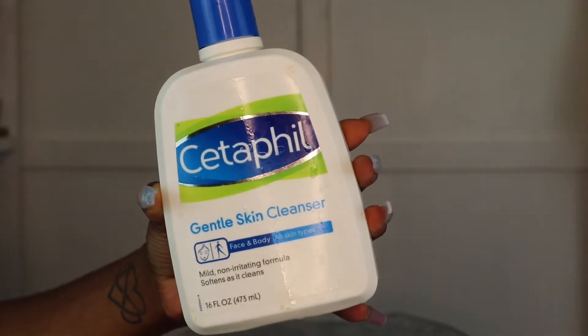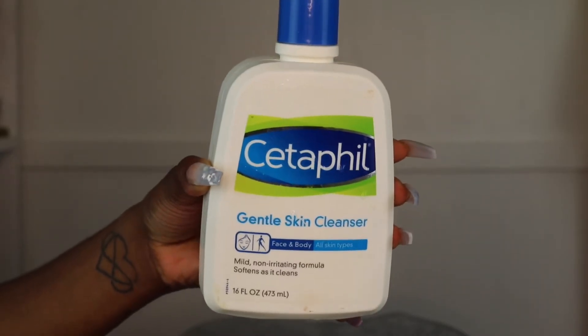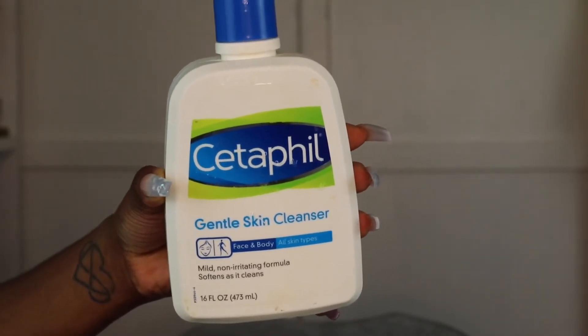After shaving and exfoliating, I like to go in with a cleanser. I'm using the Cetaphil Gentle Skin Cleanser today. I can't even put into words how much I love this cleanser — these products from Cetaphil have really done a 360 on my skin. My face and body just love this cleanser so much. It always has my face feeling so clean yet so moisturizing. If you have sensitive skin, I would definitely recommend trying these products out — you can find them at your drugstore.